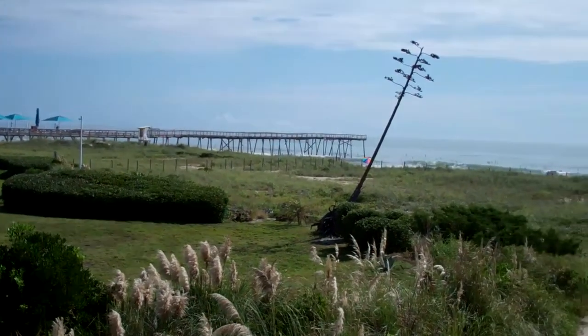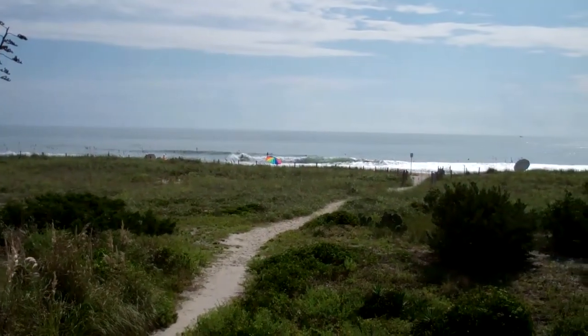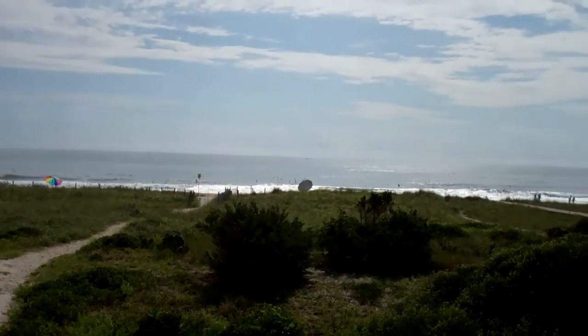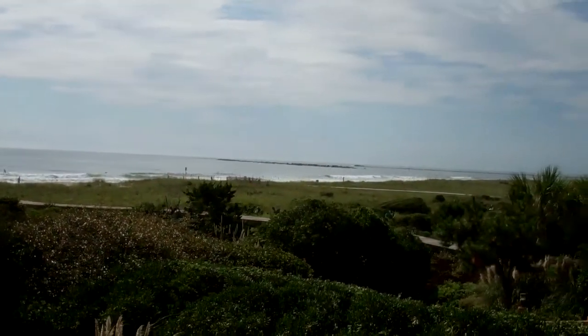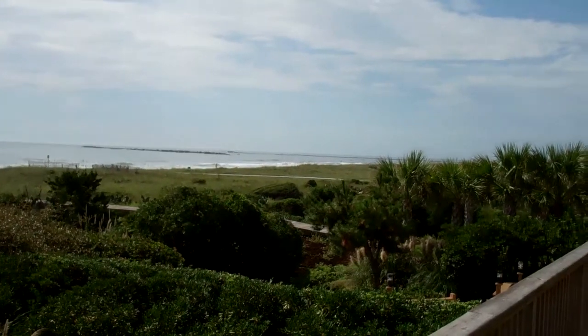Clearly it's oceanfront — hard to beat these views. You can see the surfers tearing it up out there. It's a nice, pretty calm day, glassy, maybe two to three feet. And panning south, you can look down towards Masonboro Inlet there to get your boat out.